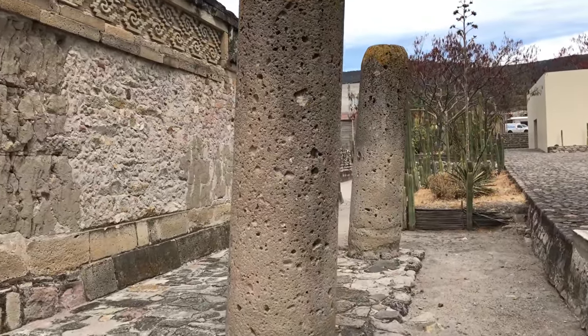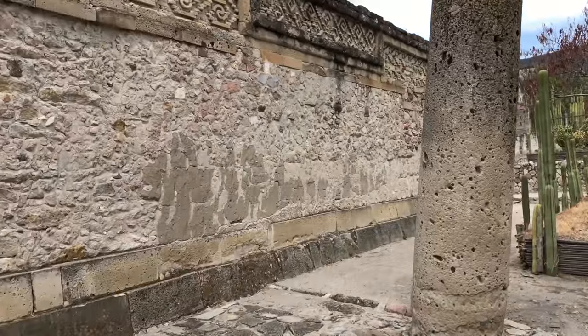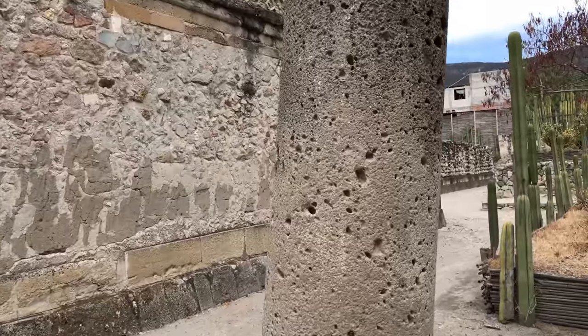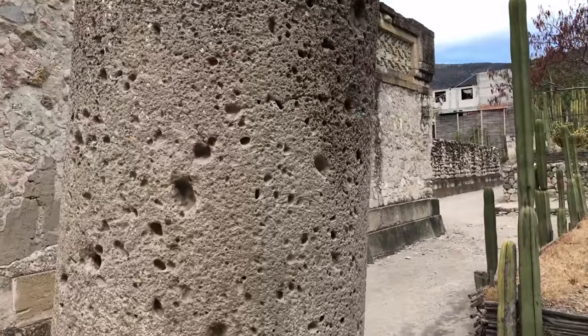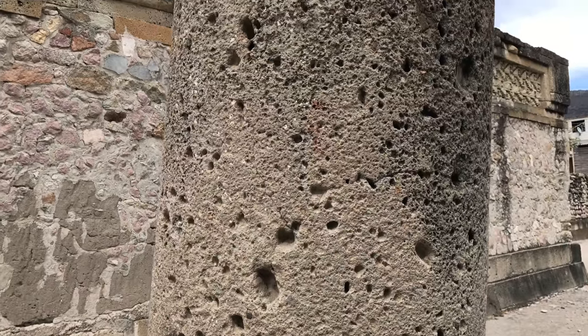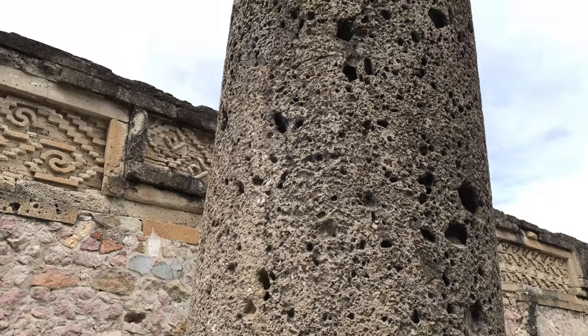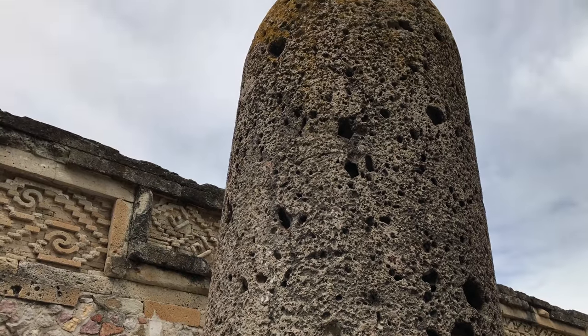There are also a number of columns made of solid basalt. They are between 8 and 10 feet high, and the quarry from which the basalt comes from is at least two miles away. There are no native trees that grow in the area to be used as log rollers, so how were they moved?